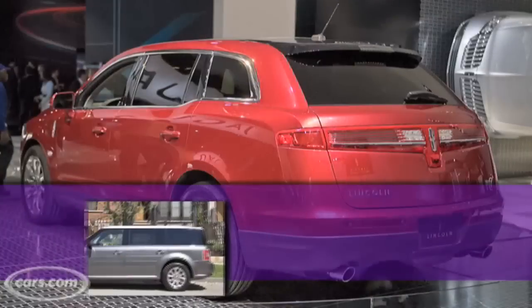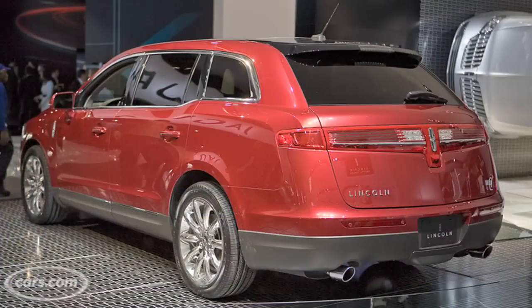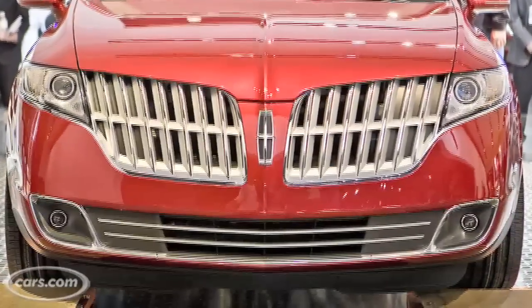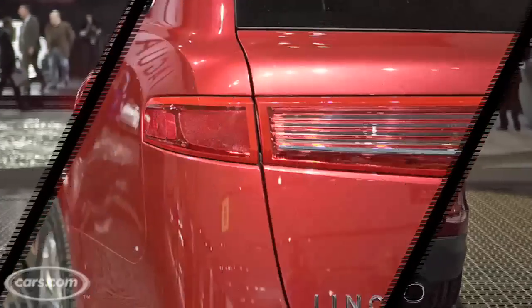This is Lincoln's new MKT luxury crossover. It shares its platform with the Ford Flex but it has a completely different look on the outside. As you can see from the front of the vehicle it has a large version of Lincoln's new corporate grille. As you go around to the back it has a sleek look that finishes off with a wide tail lamp.